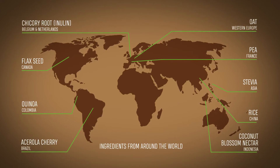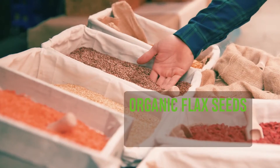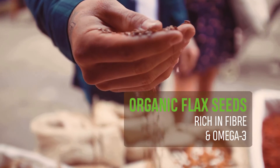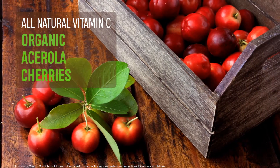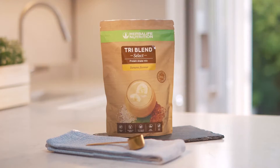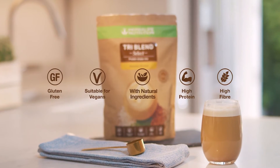We search the planet for what we consider the best grade of every ingredient, like organic flaxseed from the Canadian prairies, which are rich in fiber and omega-3. We source the all-natural vitamin C from organic acerola cherries grown in Brazil's lush orchards to help support your immune system and reduce tiredness and fatigue. TriBlend Select is gluten and dairy-free and is also suitable for vegans.